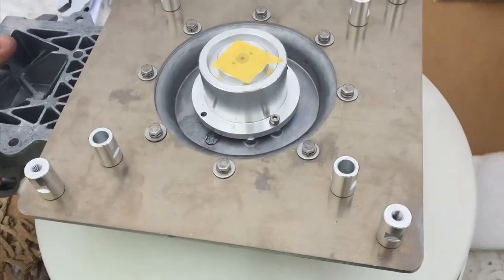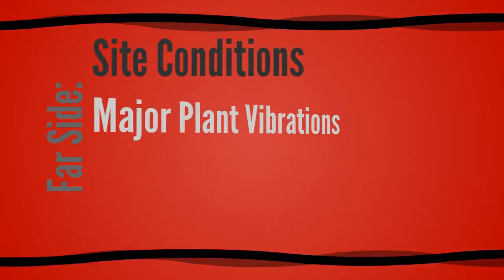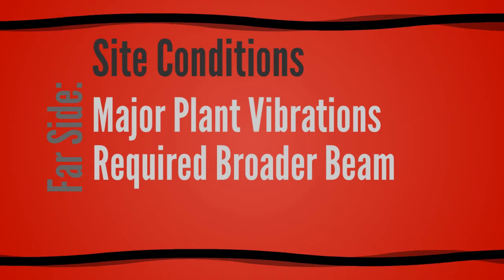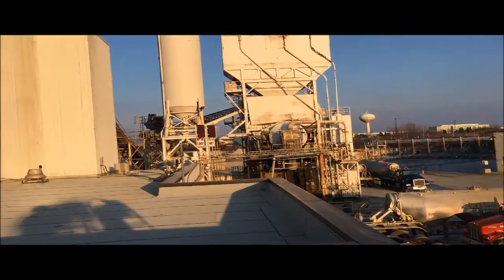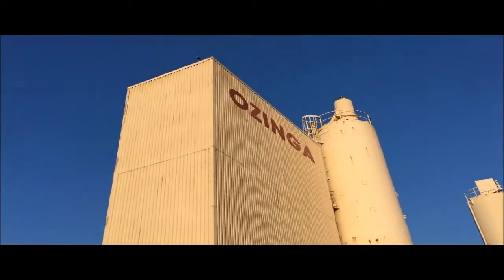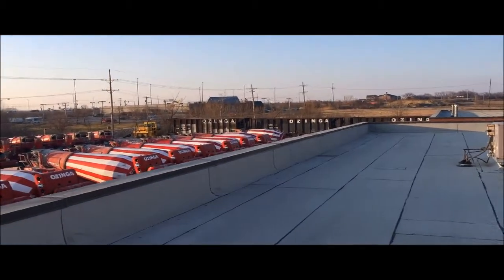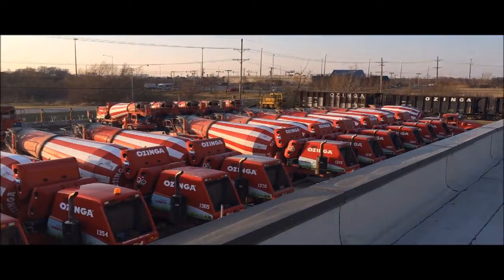On the far side, we had a major concrete mixing plant that generated massive vibrations. To avoid this interference and noise, we needed to place the radio and the mount on a corner as far away from that noise as possible.